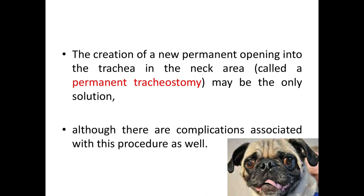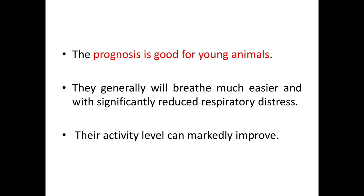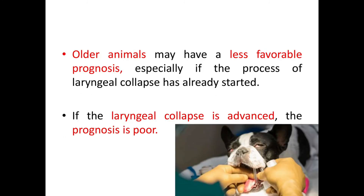Creation of a new permanent opening into the trachea in the neck area — a permanent tracheostomy — may be the only solution in such cases, although complications are associated with this procedure. The prognosis is good for young animals; they generally breathe much easier with significantly reduced respiratory distress, and activity level can markedly improve after surgery. Older animals may have a less favorable prognosis, especially if laryngeal collapse has already started. If laryngeal collapse is advanced, the prognosis is poor.